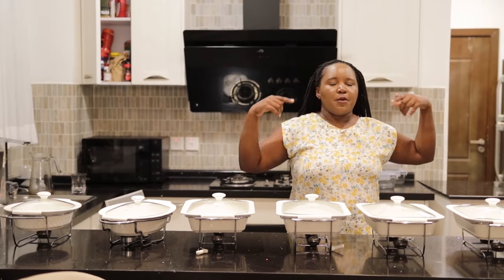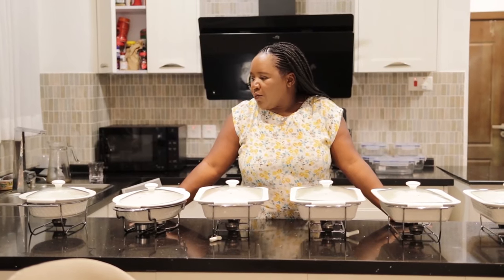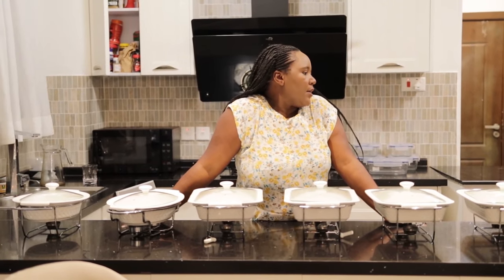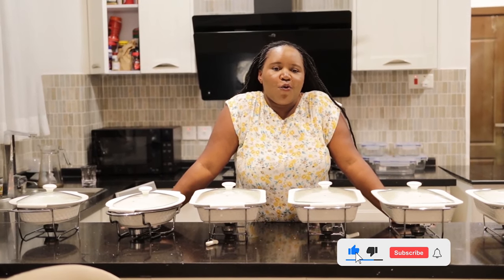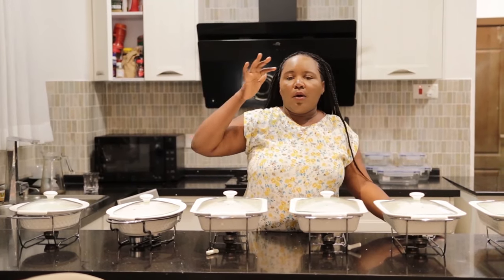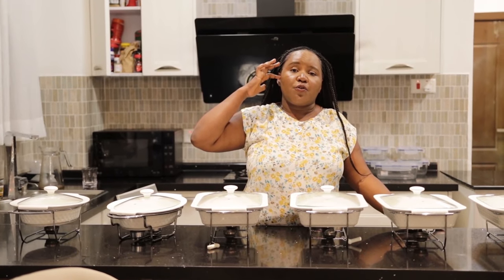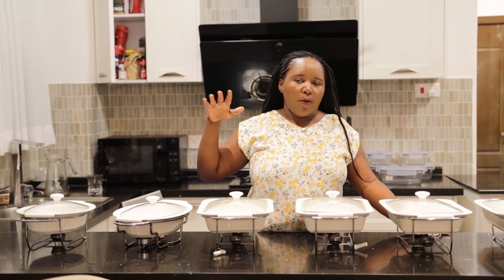You can invite friends for lunch and our chefs will coordinate that. Let me know what you would want — make inquiries by commenting down below, or contact us on Facebook, Instagram, or YouTube. Our handles are Starehe Beachfront Villa and our telephone number is also on our pages.